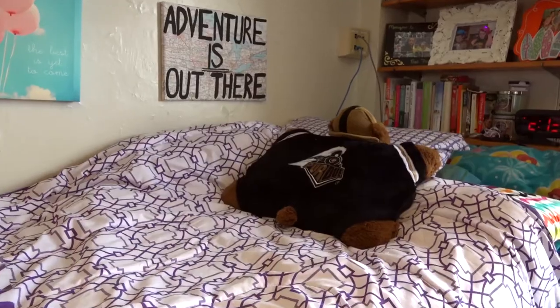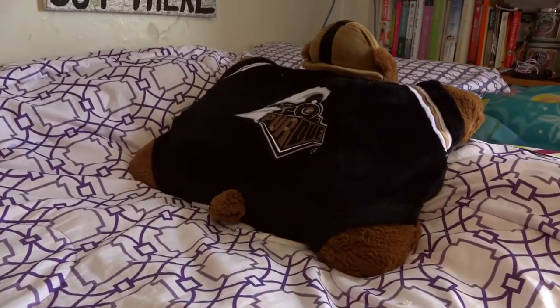In our rooms we have Boiler TV, which has about 100 channels, and we also have Wi-Fi, so that's really nice for all of our students. We also have air conditioning in Earhart, Shreve, McCutcheon, and Harrison.